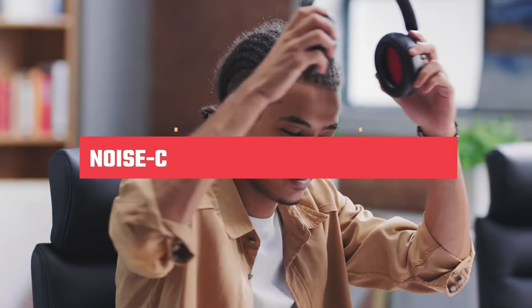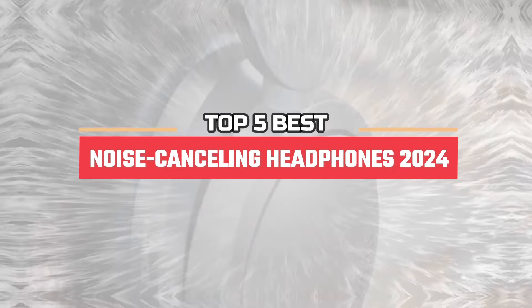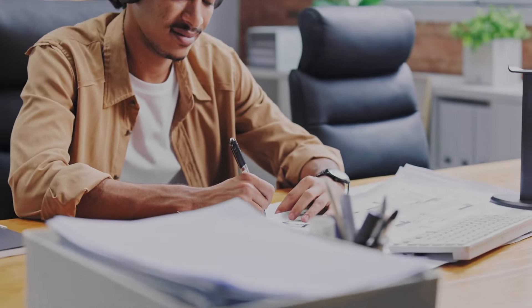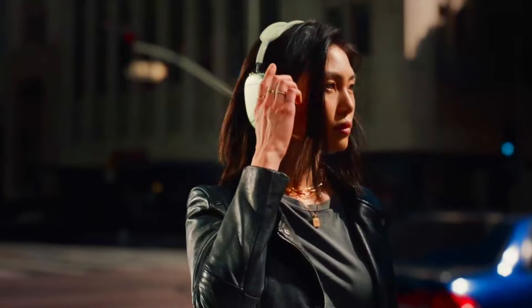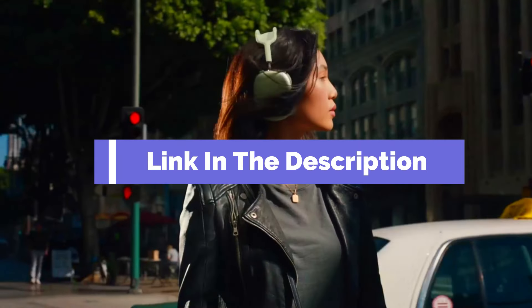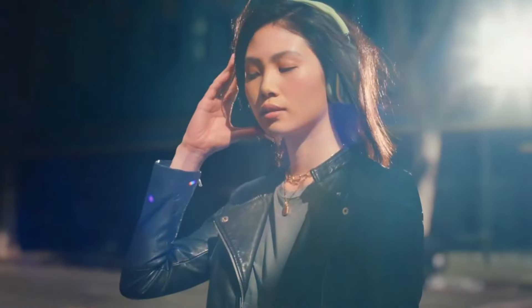Hi, everyone. In this video, we're going to look at the top five best noise-canceling headphones in 2024. We made this list based on our own opinions, research, and customer reviews. We've considered their quality, features, and values when narrowing down the best choices possible. If you want more information and updated pricing on the products mentioned, be sure to check the links in the description box below. So, here are the top five best noise-canceling headphones.